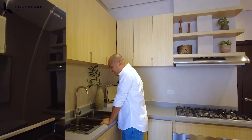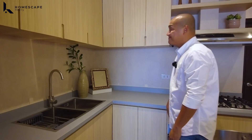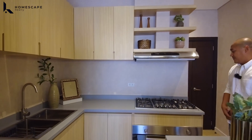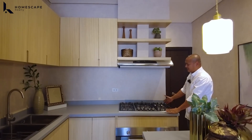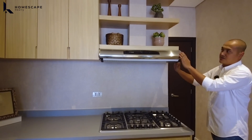Your dual sink — SUS-204 stainless steel. And there are five gas burners installed, integrated. And this range hood windshield.